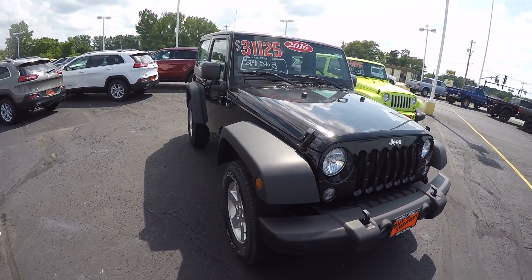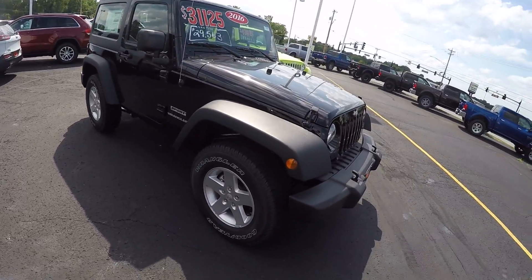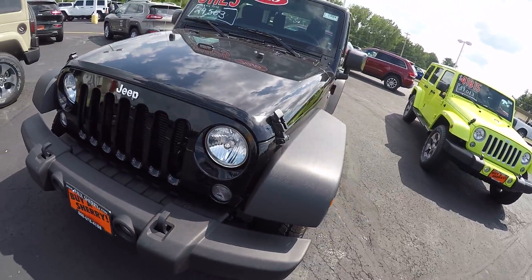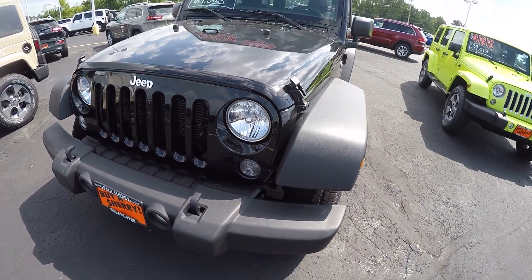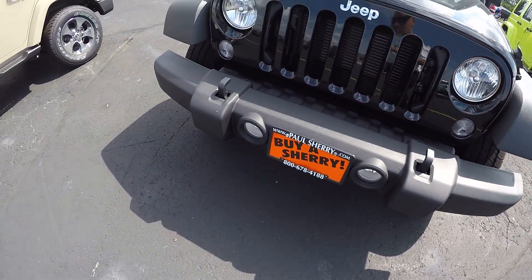This is a two-door, black in color, three-piece removable hardtop. The Sport trim level is kind of a base package but still lives up to all the glory that the Wrangler does. This is a black paint, black fender flares and bumper, factory tow hooks, and fog lights.